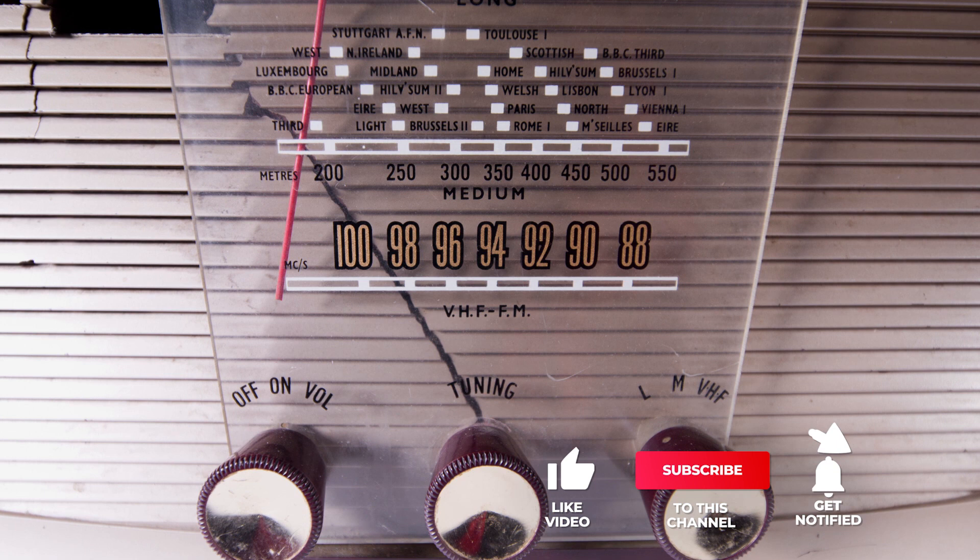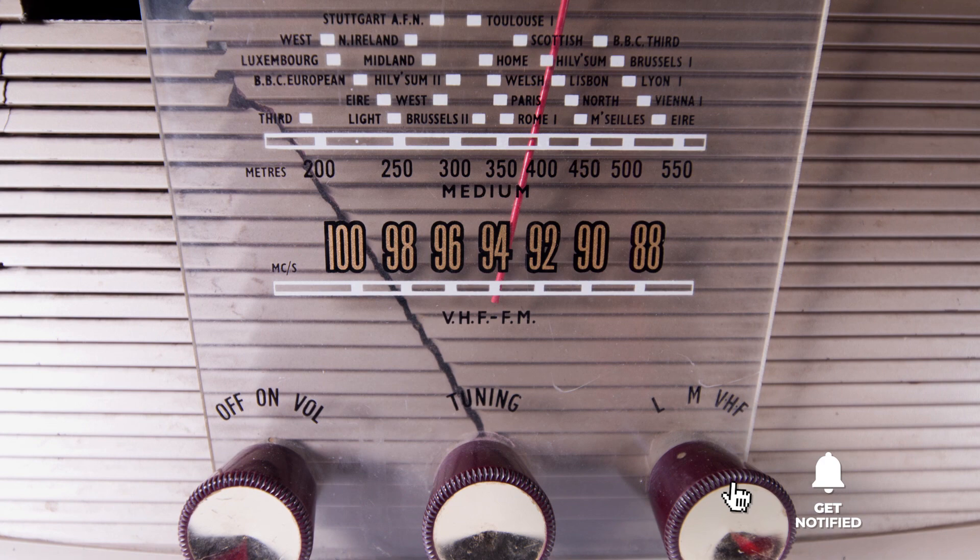Still haven't found an internet radio that meets your needs? Well, keep watching because we have more lined up for you. Meanwhile, if this is your first time visiting our channel, be sure to subscribe and hit the bell icon to receive notifications of our next videos.